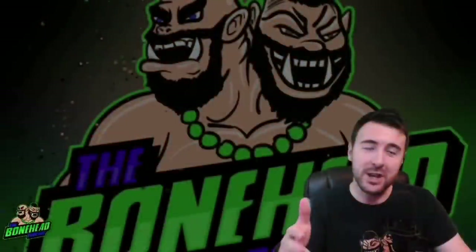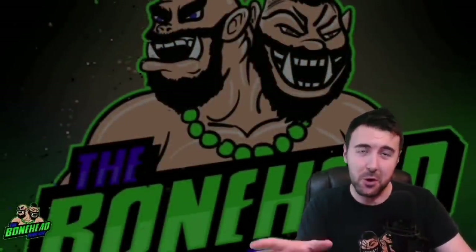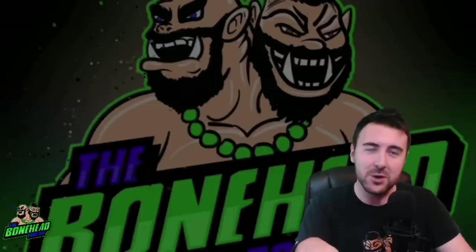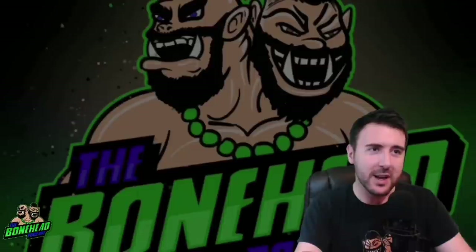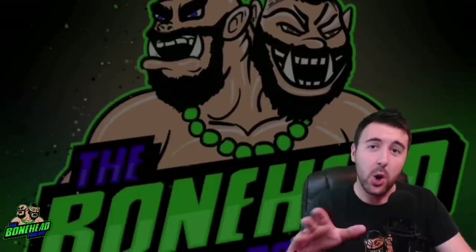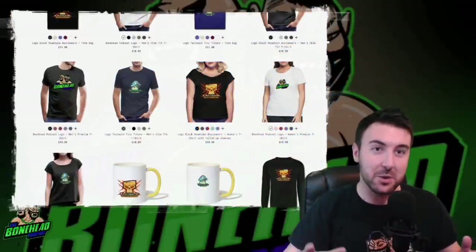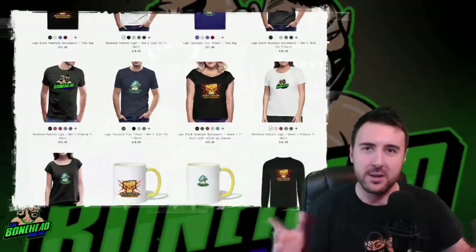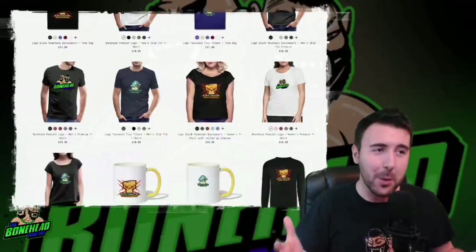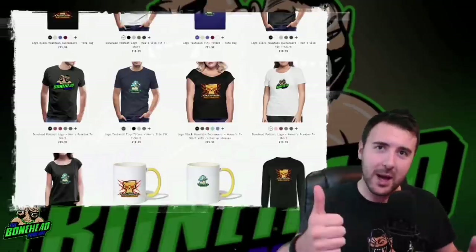Thanks very much for watching — we really appreciate your support. If you want to help support the channel further, please like and subscribe, or come join us on our Patreon for early access to content, feedback, and competitions. You can also get yourself some Bonehead Podcast merch on our Spreadshirt site — shirts, mugs, and more — which will help support the channel. Links below. Thank you very much, happy blocking!